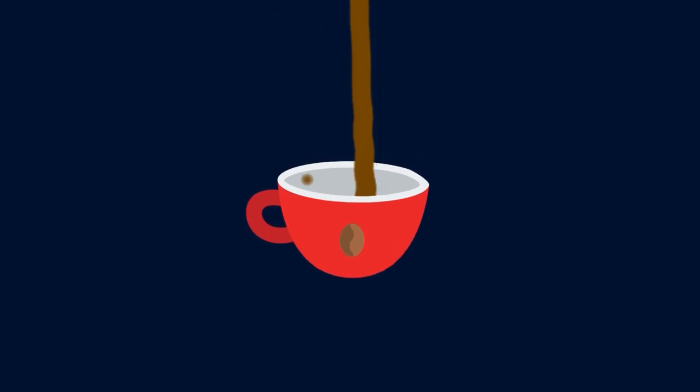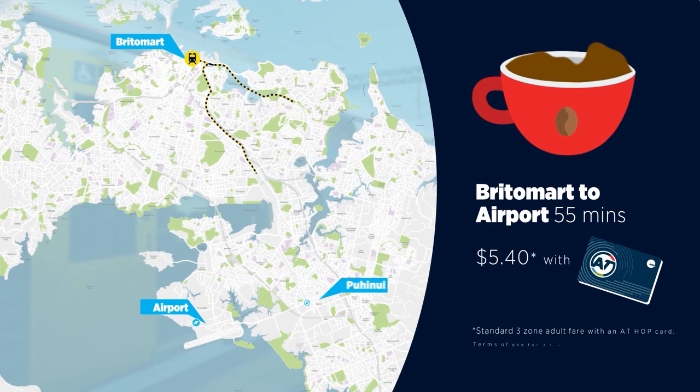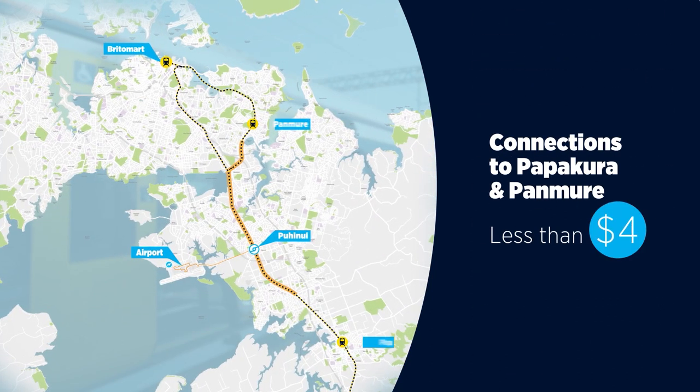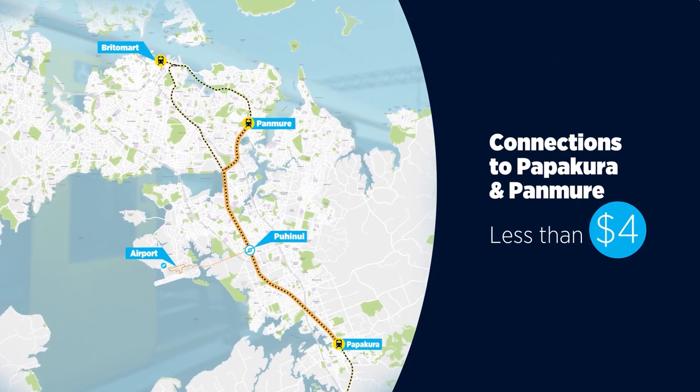And for the price of a flat white, you can travel all the way from Britomart to Auckland Airport in just 55 minutes, while connections to Papakura and Panmure will cost less than $4.